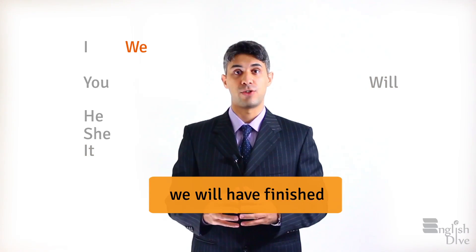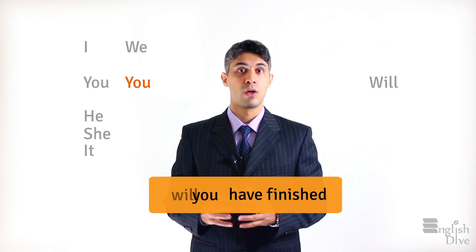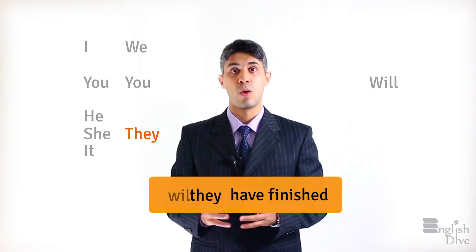'We will have finished' becomes 'Will we have finished?' 'You will have finished' becomes 'Will you have finished?' 'They will have finished' becomes 'Will they have finished?'